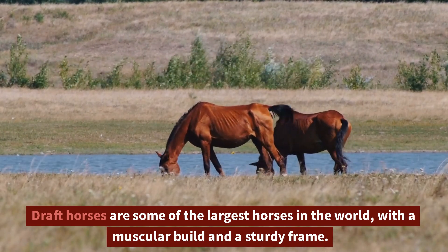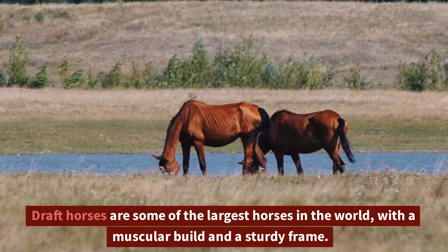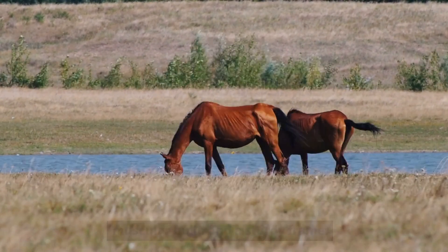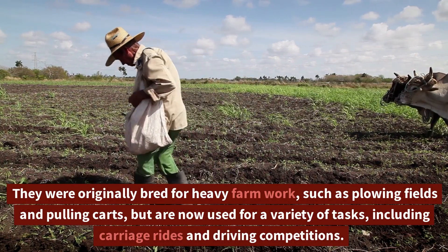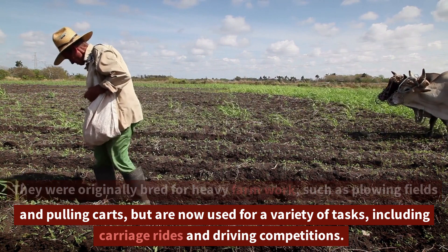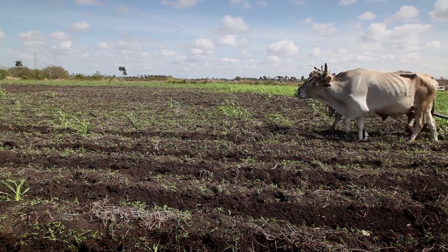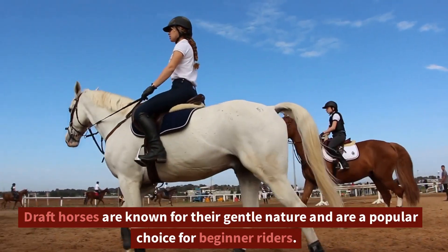Draft Horses are some of the largest horses in the world, with a muscular build and a sturdy frame. They were originally bred for heavy farm work, such as plowing fields and pulling carts, but are now used for a variety of tasks, including carriage rides and driving competitions. Draft Horses are known for their gentle nature and are a popular choice for beginner riders.